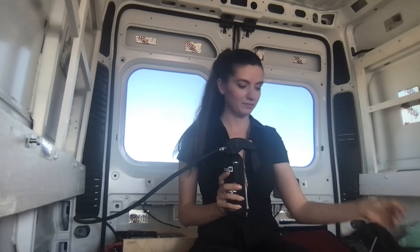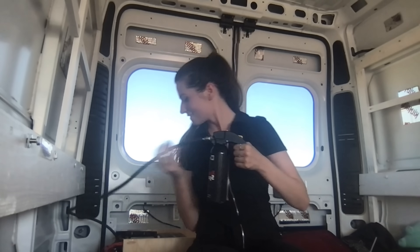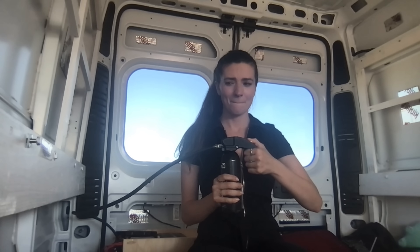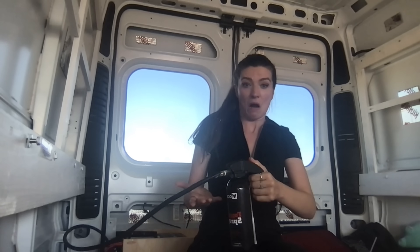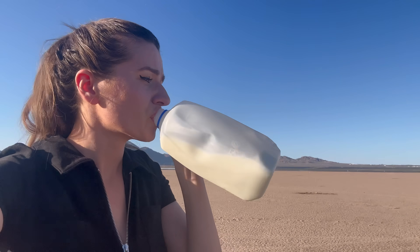Step one: pull the pin. Step two... okay, I'm so nervous. Burns in my throat. Got in my mouth. I have to sleep in here tonight. Oh my god, it's awful. My lips burn.